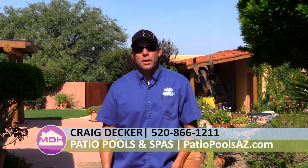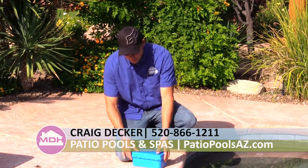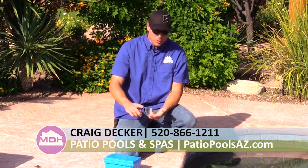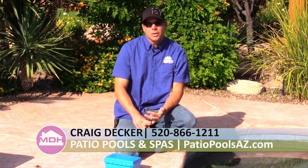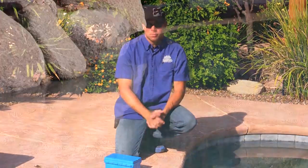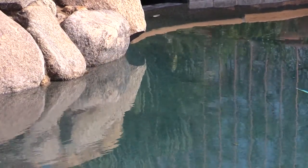My name's Craig Decker, one of the pool cleaning supervisors for Patio Pools and Spas. This would be the first step when you get to a pool: you test the water chemistry to find out where your chlorine's at, where your pH is at, and where your total alkalinity is at. This will tell you what your pool needs in order to maintain a clear and blue pool. The biggest concern when it comes to a pool would be your sanitizer level.